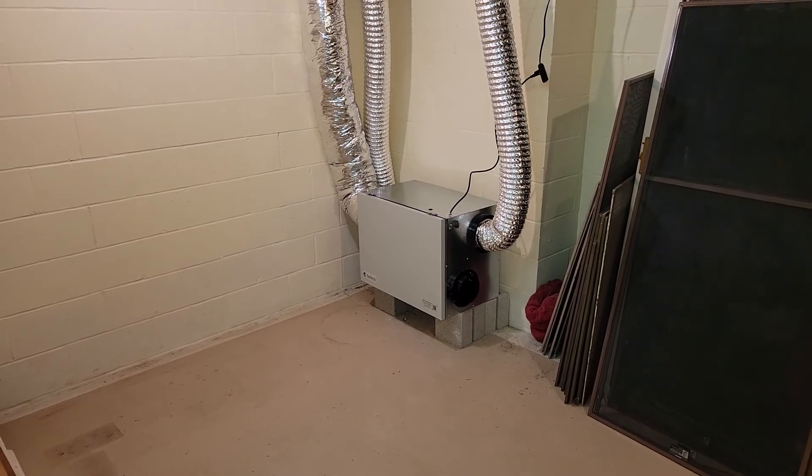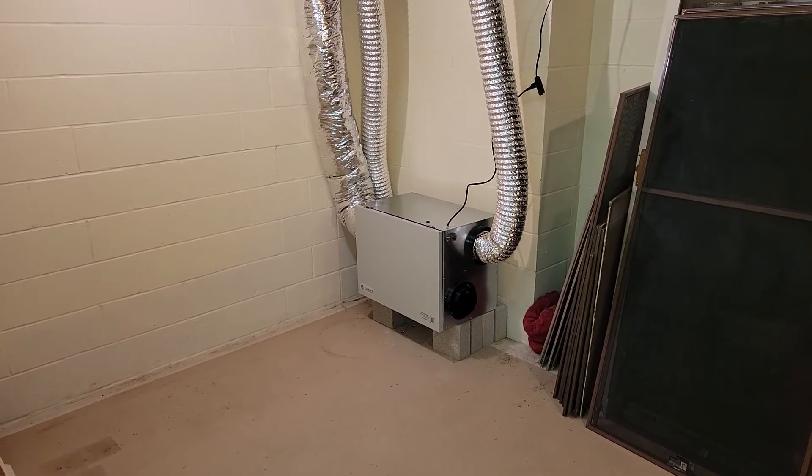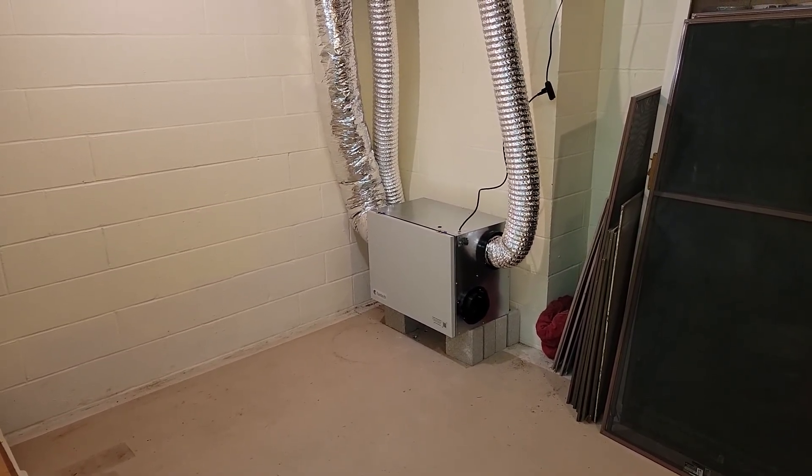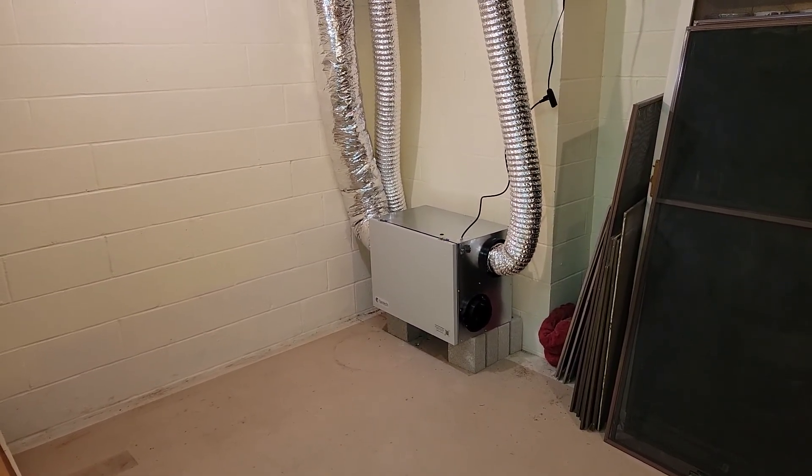So in this case we actually ended up installing two ERVs — an energy recovery ventilator. It brings in fresh air and exhausts stale air. Some of the heat is transferred so you're not losing it all in the winter, and vice versa in the summer.